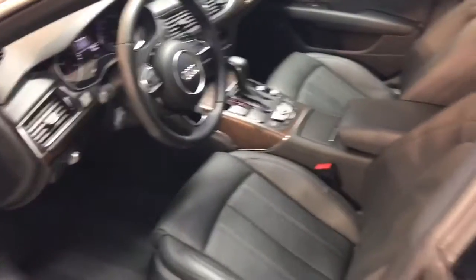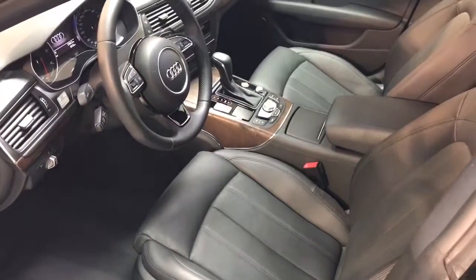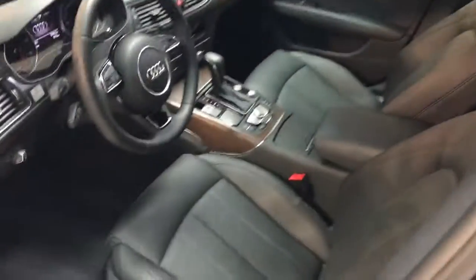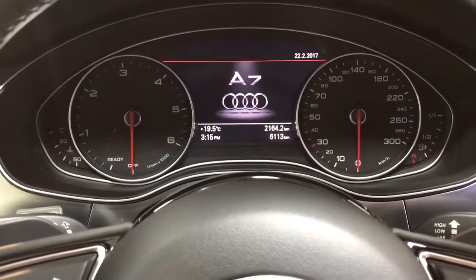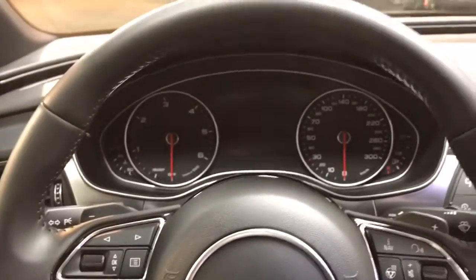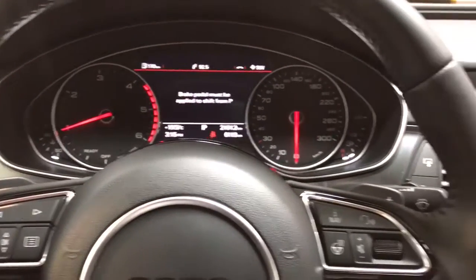So inside, this is an S-line package, so you get the 20-inch wheels. It has navigation on it as well as a sunroof. We're going to step in and I'll show you the inside. Currently this one has just about 6,113 kilometers on it. I'm going to press the button here — push button start — and start it up. As you can hear, it's pretty quiet, even for a diesel.